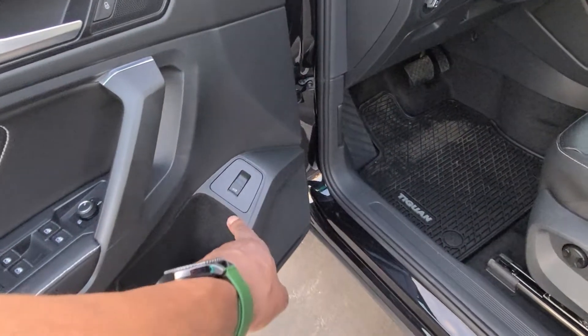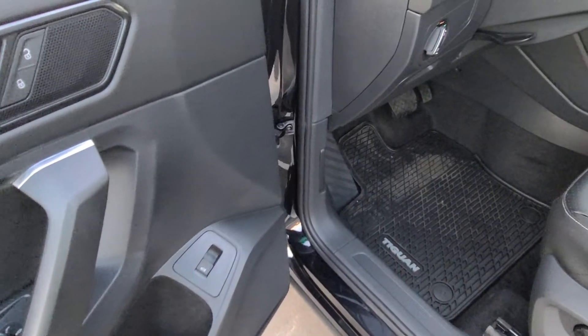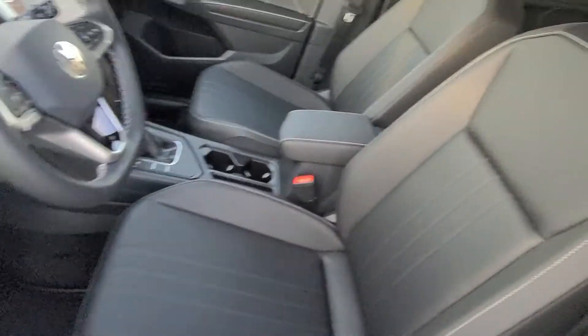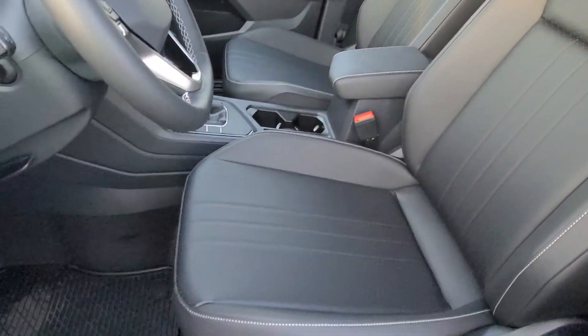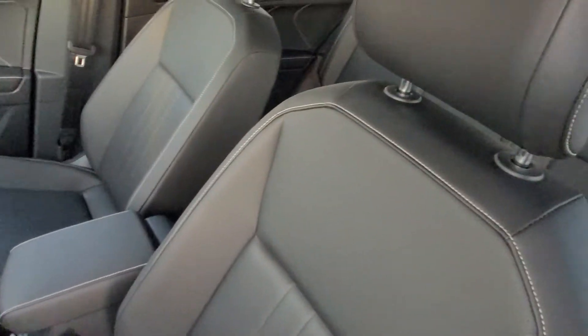What's important about the power liftgate on this car: you can open it from the driver's seat, but you can't close it. This only opens it. The front wheel drive ones — for whatever reason, it's a quirk of Volkswagen — you can only open it from the front seat, but if you get an all-wheel drive one, you can close it from the front seat as well.